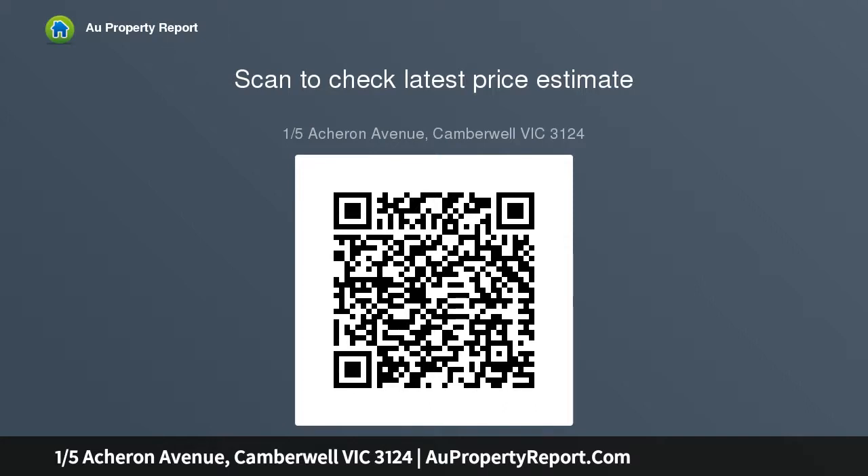Downsizers and investors alike who will enjoy the peaceful surrounds and wake to early morning birdsong in this quiet yet central Camberwell locale. Prospective purchasers will appreciate the convenience of the city tram at the end of the street.